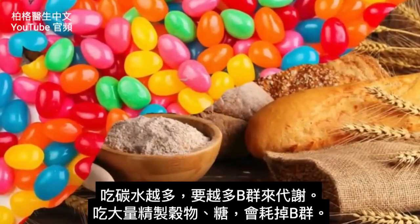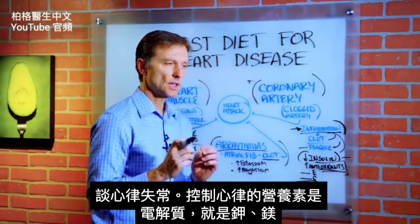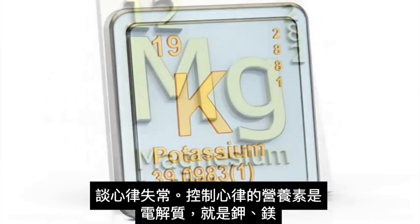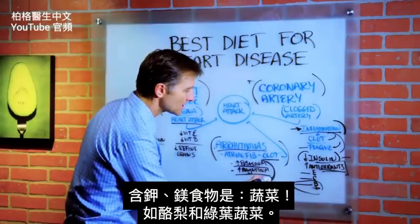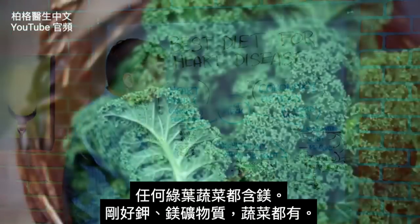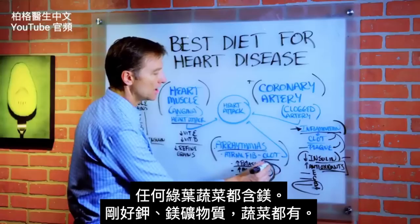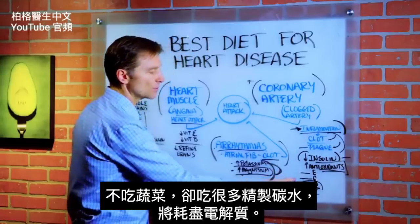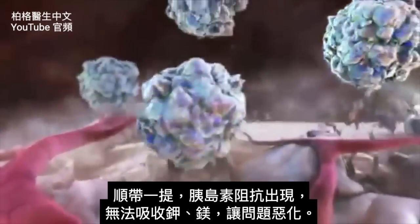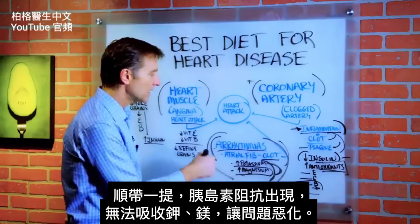Consuming a lot of refined grains and sugars depletes the B-vitamin complex. Now let's talk about arrhythmias — what nutrients control the rhythm of the heart? Electrolytes, specifically potassium and magnesium. What foods contain potassium and magnesium? Vegetables — things like avocado and leafy greens. Anything leafy green would have magnesium in it, and both of these minerals are found in vegetables. If you're not consuming vegetables and you're consuming refined carbohydrates, you deplete your electrolytes. And when you develop insulin resistance, you don't absorb potassium or magnesium as well, which exaggerates the problem.